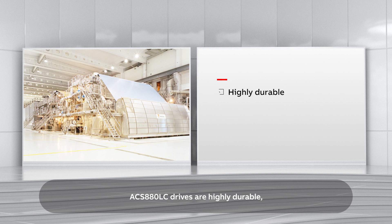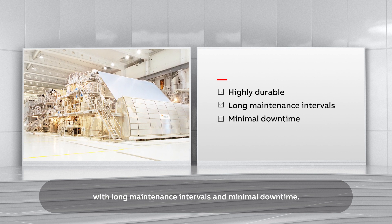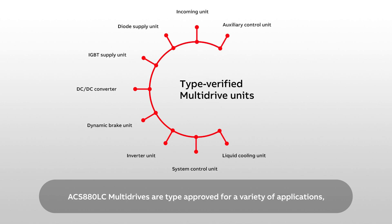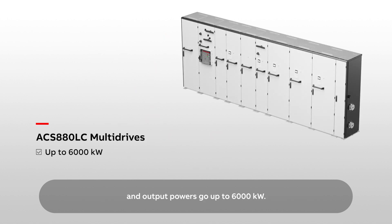ACS 880LC drives are highly durable, with long maintenance intervals and minimal downtime. Liquid cooled drives can benefit in any industry or application. ACS 880LC multi-drives are type approved for a variety of applications and output powers go up to 6,000 kilowatts. They come with IP42 protection as standard and IP54 is available as an option.